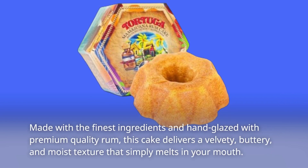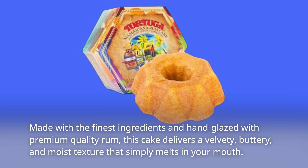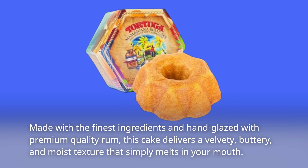Made with the finest ingredients and hand-glazed with premium-quality rum, this cake delivers a velvety, buttery, and moist texture that simply melts in your mouth.